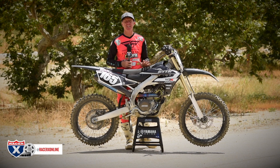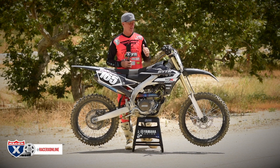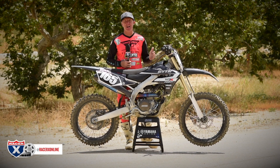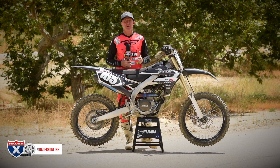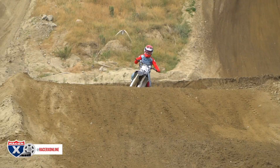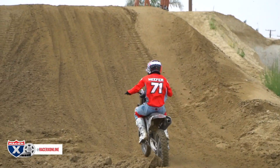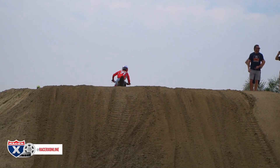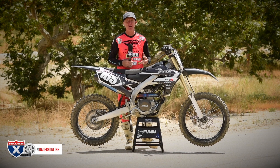Second gear start is not a problem. Getting out of the gate in front of 450Fs is not a problem. I had a back-to-back with the stock bike and this bike, and there's a big difference. So that two grand that you're spending really shows up heavily in corners, out of corners, and just gives you more torque. That's what we all want — we want to rev it out a little bit, but we need torque, we need the meat.